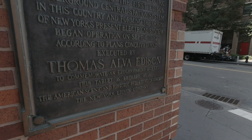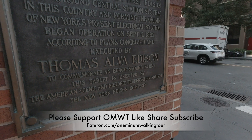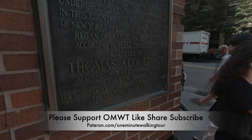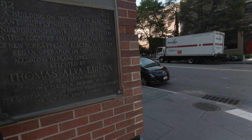The system began operation on September 4, 1882, according to the plans conceived and executed by Thomas Alva Edison. To commemorate this epoch-making event, this tablet is erected by the American Scenic Historic Preservation Society in New York, Edison Company.